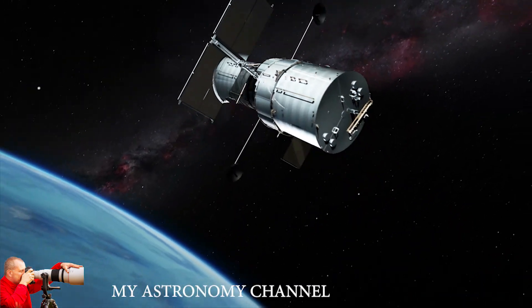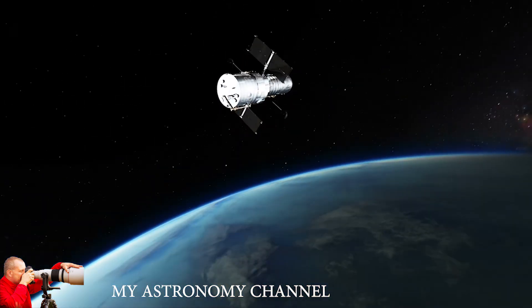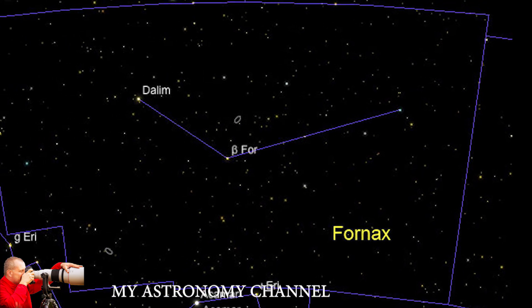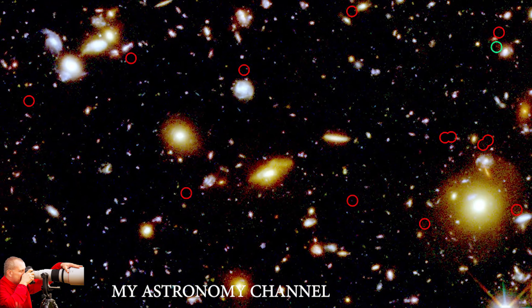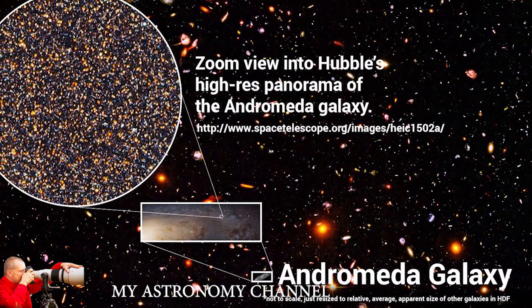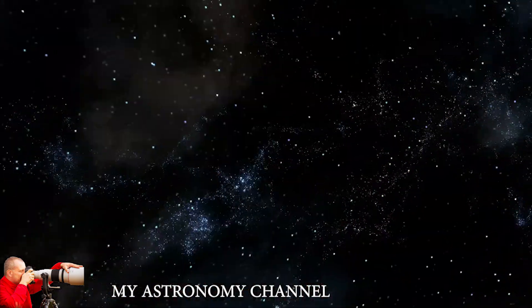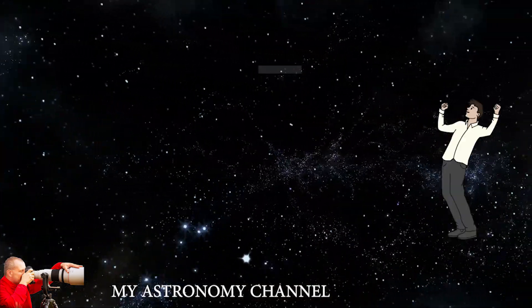Between September 2003 and January 2004, Hubble looked at a seemingly empty patch of sky inside the constellation Fornax, only a tenth of the size of the full moon. It came back with a stunning picture containing over 10,000 galaxies, and pretty much all of them contain thousands, millions, or billions of stars. This means the image reveals trillions upon trillions of stars.